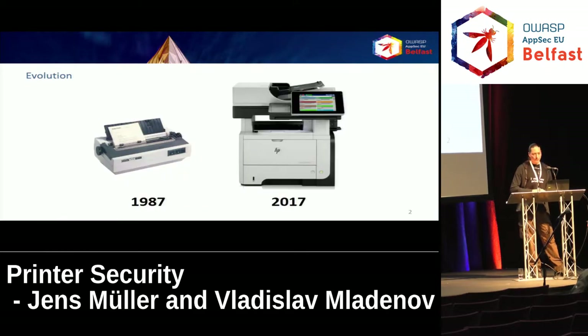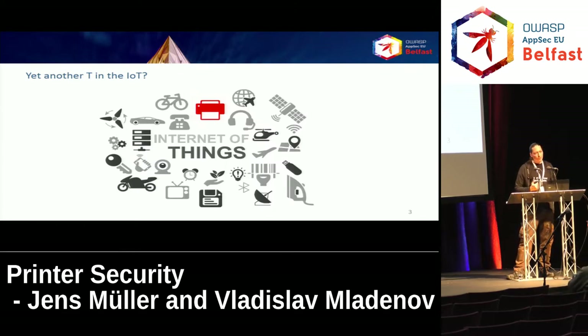Undoubtedly printers have evolved. 30 years ago we had simple mechanical devices that did nothing but print, or produce a paper jam from time to time. Nowadays you cannot buy a printer without actually buying a full-blown computer system with advanced operating system, full TCP/IP stack, additional functionalities such as fax and scanning often included, and you can even install printer apps with package management on many modern devices.